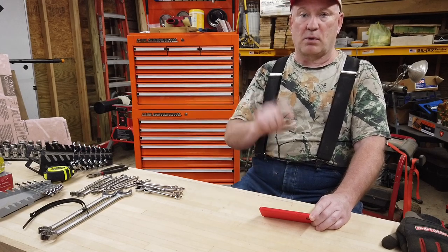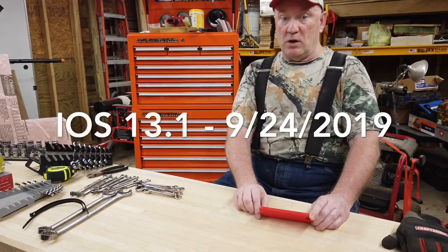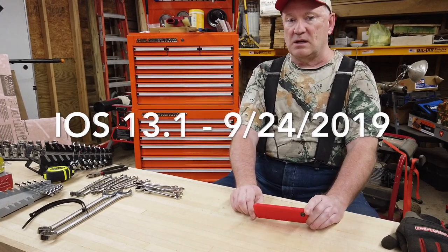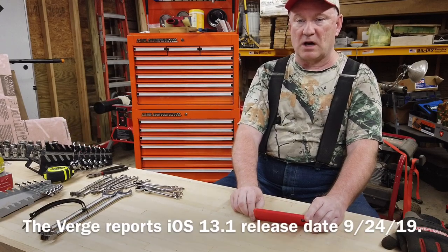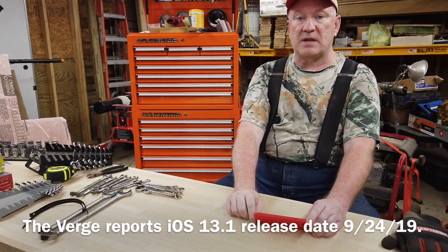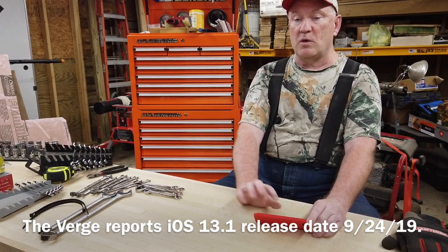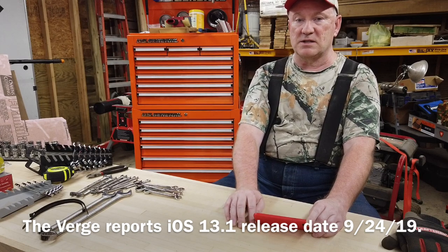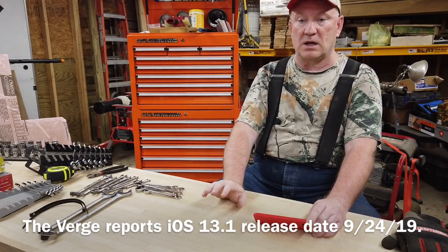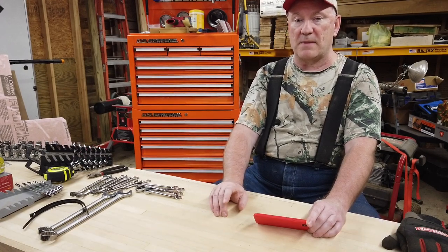There's already a problem with iOS 13 - that's not what I'm here to talk to you about, but I will mention it. There is an update already for iOS 13 - I believe it's 13.0.1. It will be out September 30th. If you don't want to move to iOS 13 right now because of the vulnerability, turn off automatic updates so that you don't get the update to iOS 13. But on September 30th, you're going to want to turn automatic updates back on.